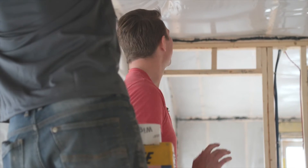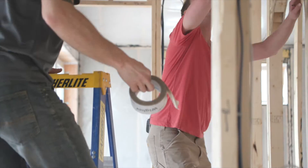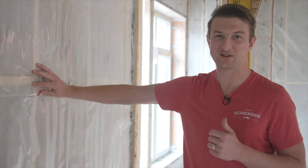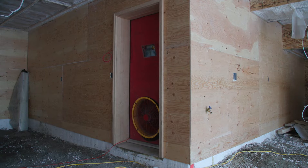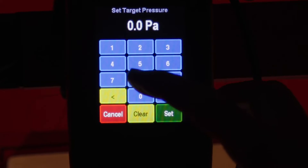Right now we are doing a positive test. You can't get your score unless you do a positive test, because when we pressurize the building it's pushing air outwards through the wall, so the poly stays on. When we do a negative test - bringing air into the house - there's no drywall, just poly on the wall, and you run the risk of pulling the poly off. So we'll do a positive test to get our score, then go around and fix all the leaks with a negative test at low pressure, then return to a positive test for the final score.